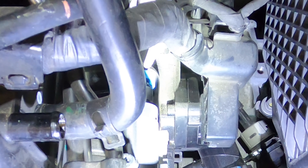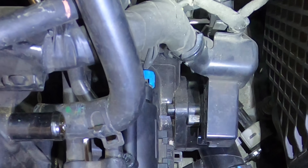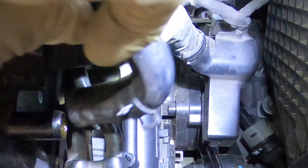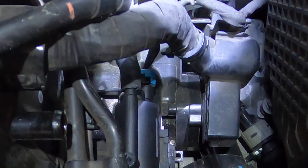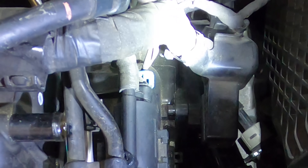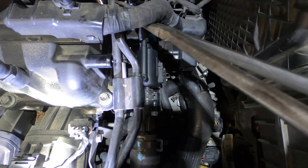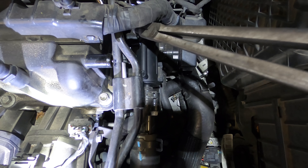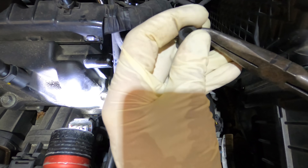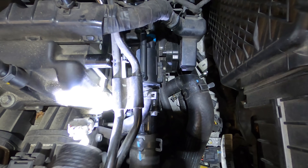Uh oh — did I just poke a hole in it? Oh no, I think I did. Yep, I sure did — I poked a hole in that hose. Okay, I'm going to have to replace that hose. It's supposed to be fixing things, not breaking them. I'll find a new one.